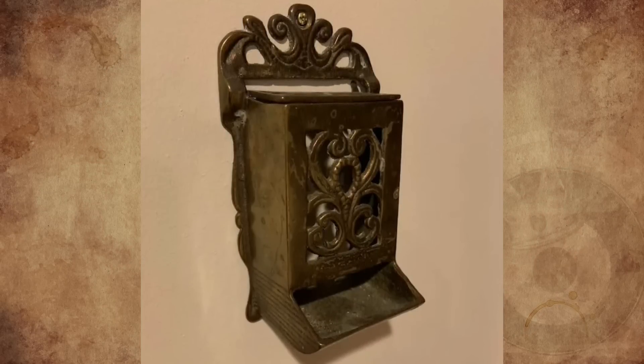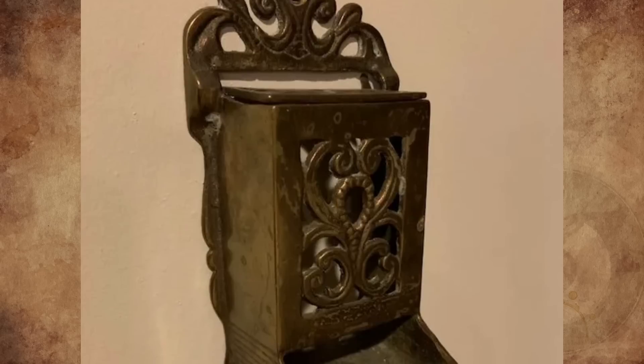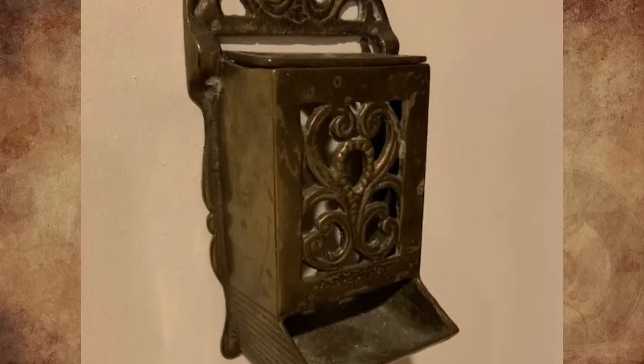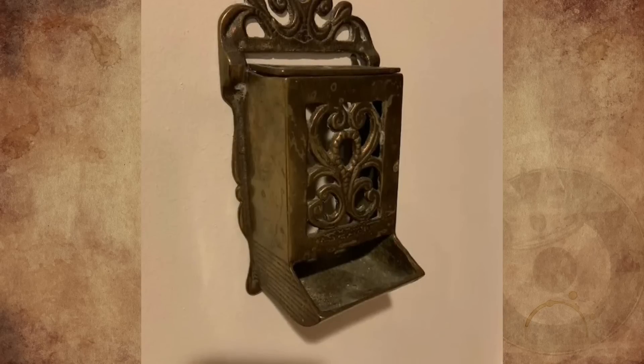I bought a house from an older Muslim couple, and this was the only thing they left. It is about the size of my hand. The top is hinged for refilling, and measures approximately 7 inches tall by 4 inches wide and 3 inches deep. It was mounted on the wall in the kitchen. What is this thing?